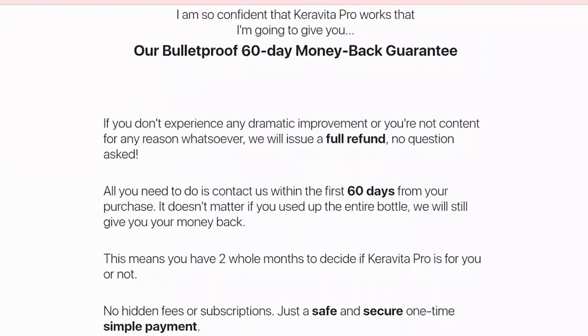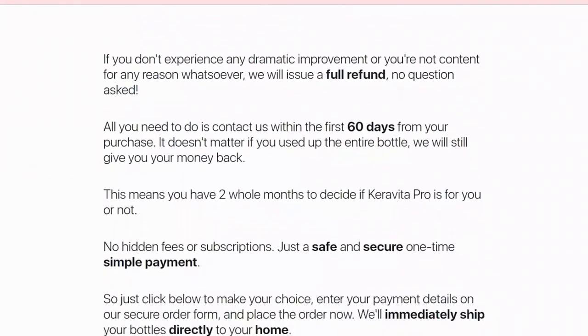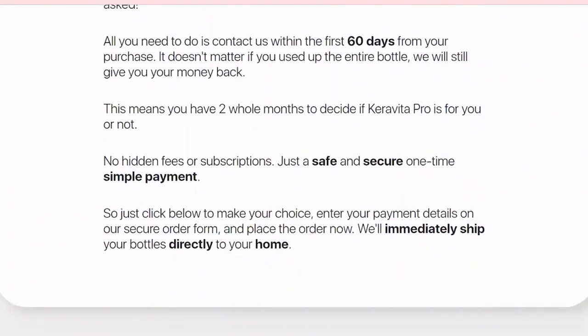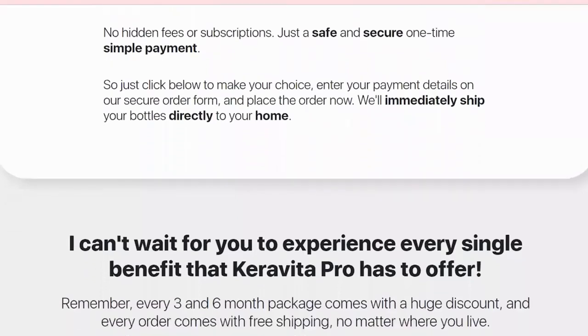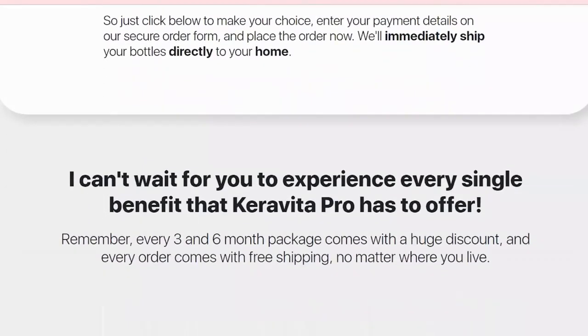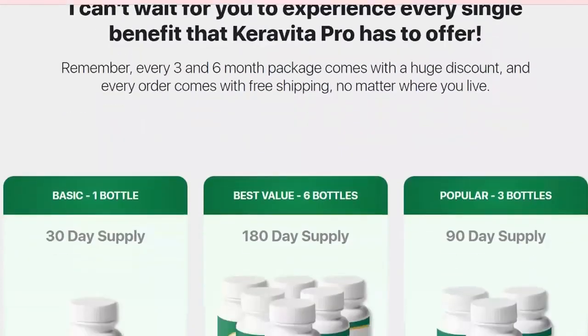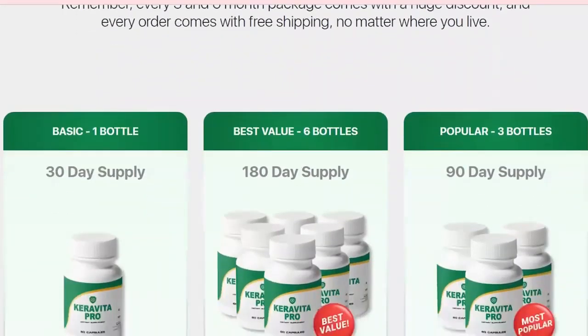But I warn you again: be very careful with internet scammers that try to sell you the fake product with altered formulas, as that can further damage your nails and hair. I hope I have helped you with this video, and if it helped you leave a like and share with someone who is looking to improve the health of nails and hair with a natural supplement. Big hug and see you soon.